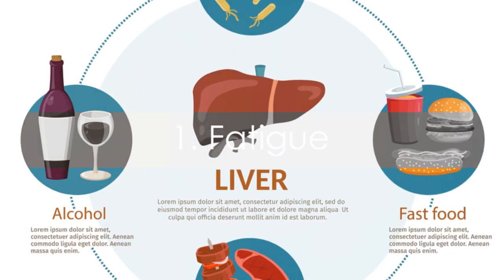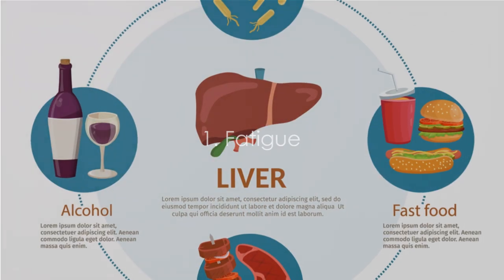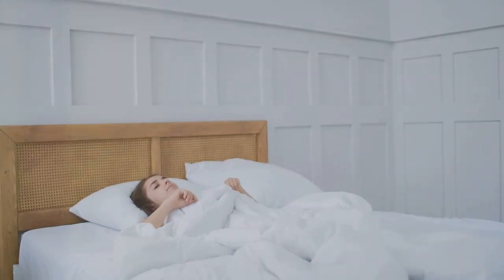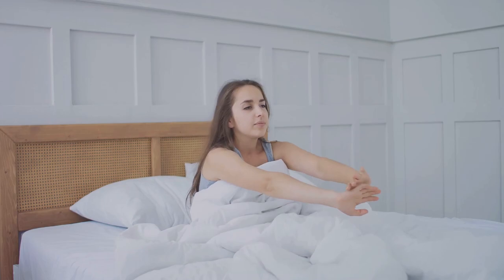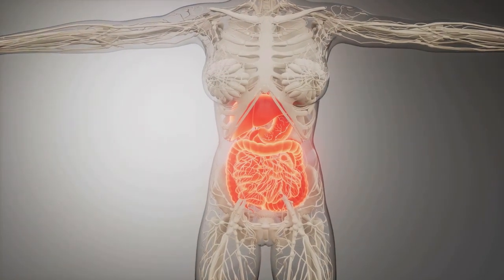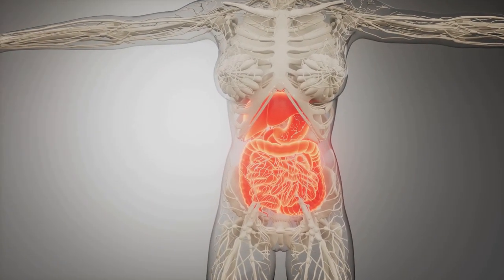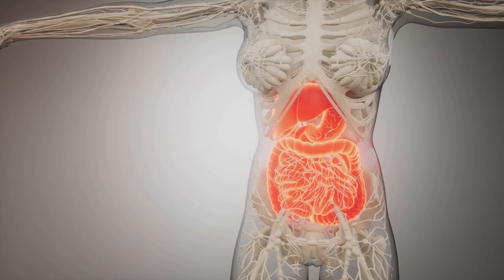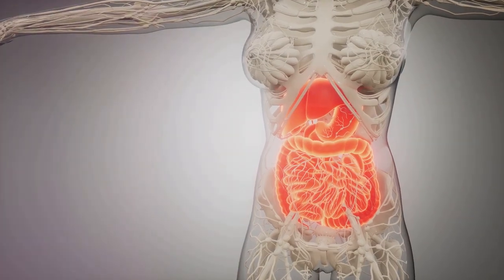Our first trio of symptoms includes fatigue, abdominal pain, and jaundice. Let's start with fatigue. This is more than just feeling a bit tired after a long day. We're talking about a persistent sense of exhaustion that doesn't seem to go away, even with ample rest. This happens because a fatty liver has to work harder, causing the body to divert more energy towards it and away from other tasks, leading to an overall feeling of fatigue.